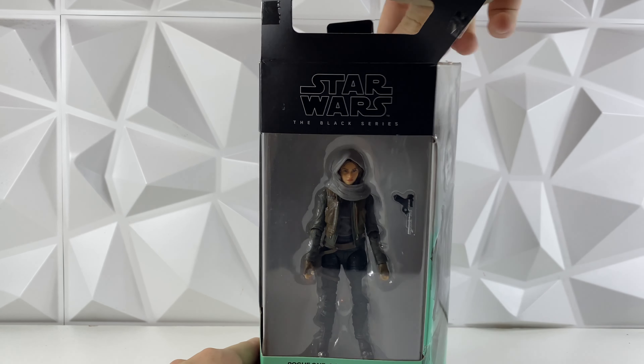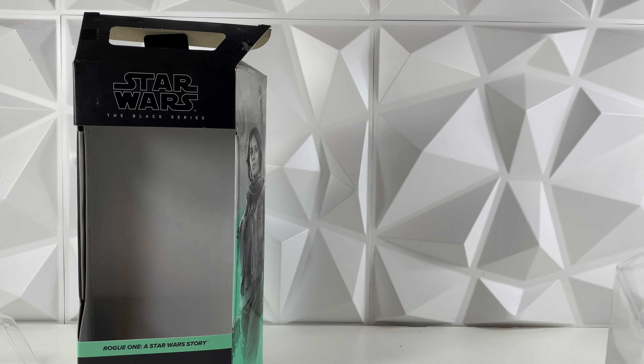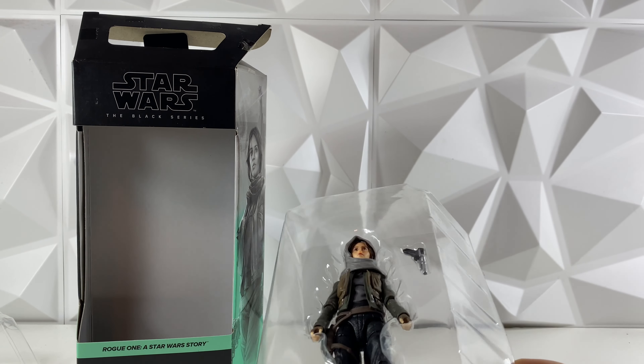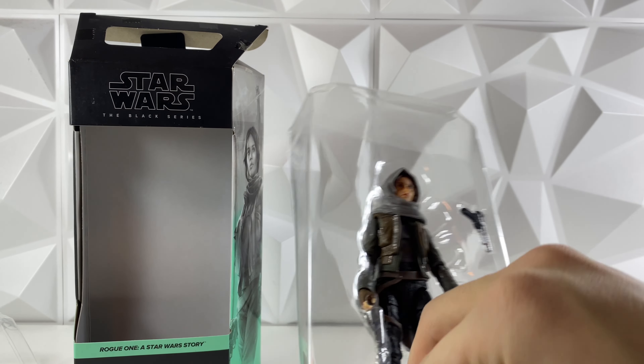Yeah, just really happy. I know there are several different versions of Jyn in the line, so you could always do a head swap if you wanted to and swap out the head for a different version. But I really wish they went ahead and made the Imperial disguise version that we saw at the end of the movie — they didn't make that version of her, so I really wish they would go and do that.